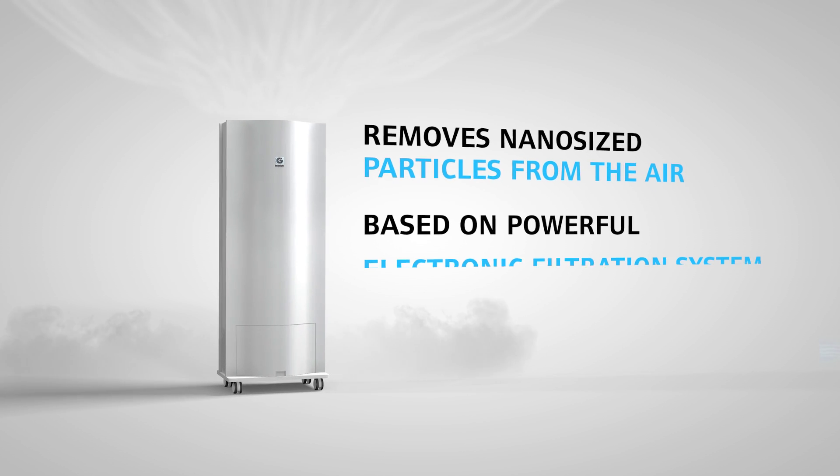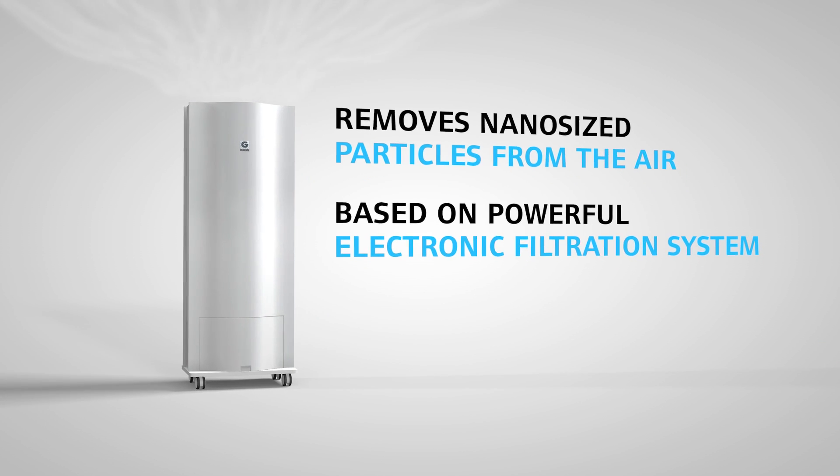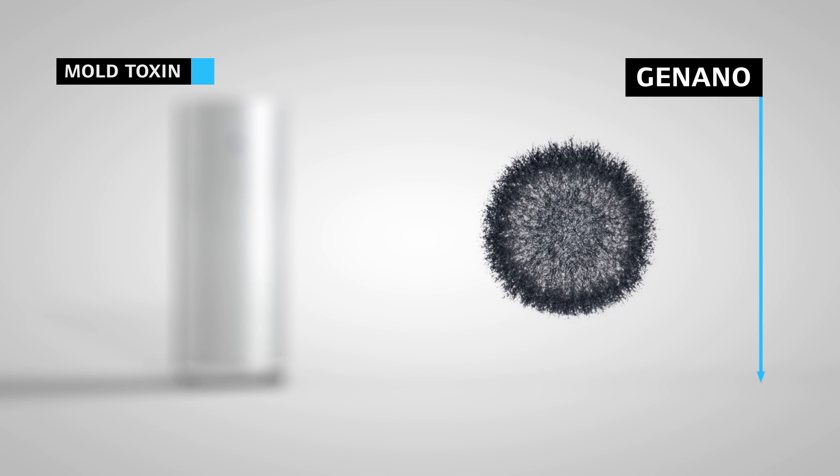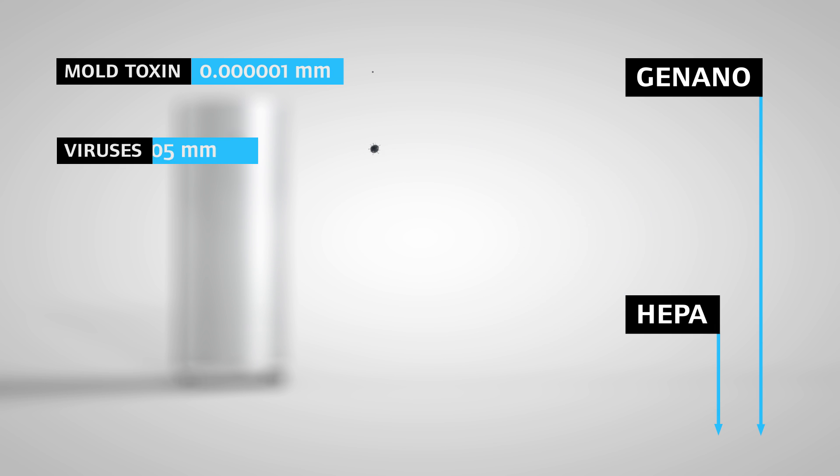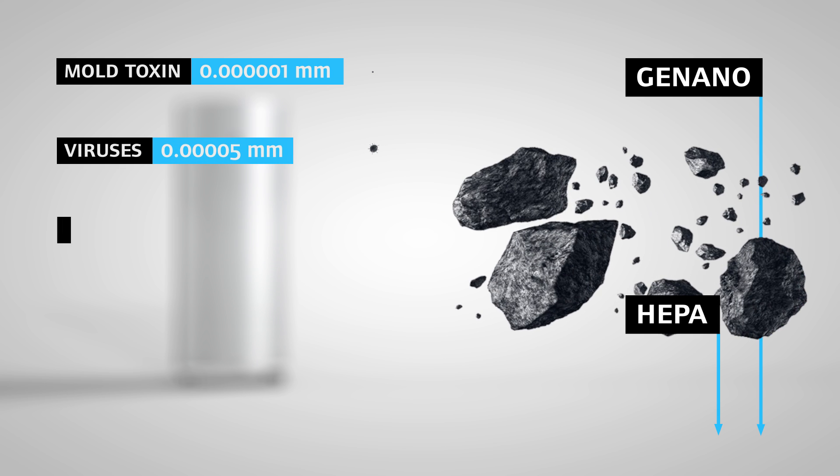Genano air purifying technology is based on a powerful electronic filtration system. The electronic filtration system effectively removes ultrafine particles from the air and kills all microbes such as bacteria, viruses and mould spores.